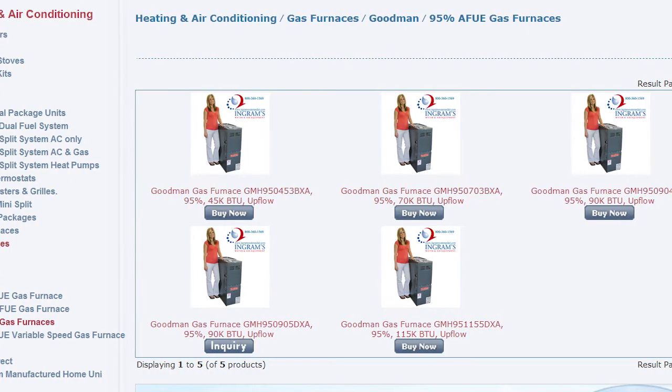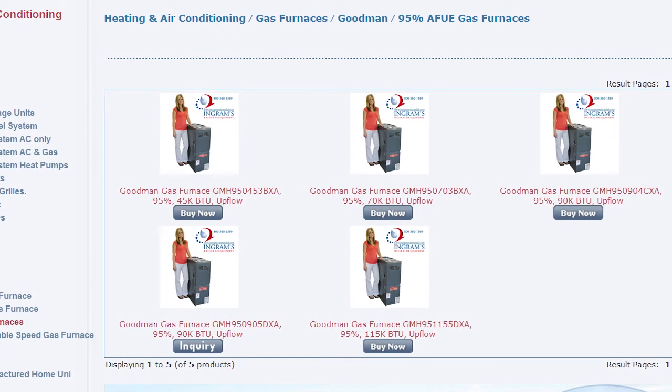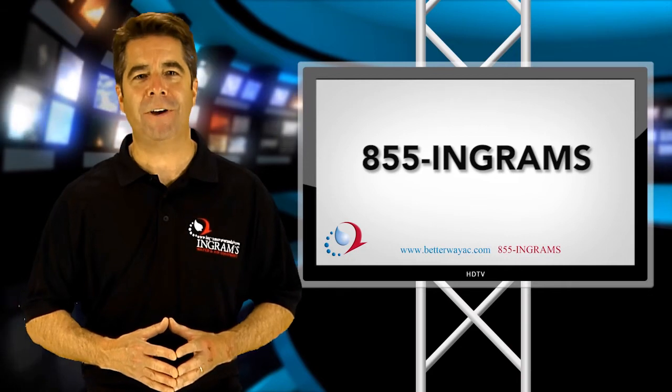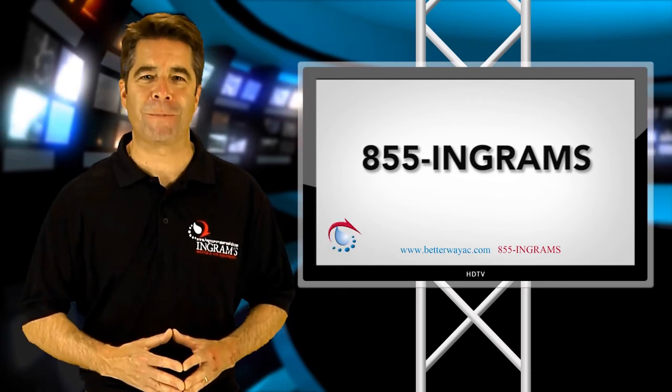When you compare the design of our heat exchangers, along with the durability and performance ratings, it's easy to see why a Goodman brand gas furnace should be in your home. Call us at 1-855-INGRAMS so that we can help you decide which furnace will work most effectively for your indoor temperature requirements.